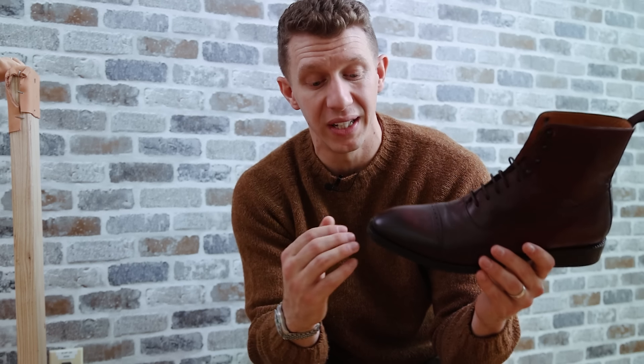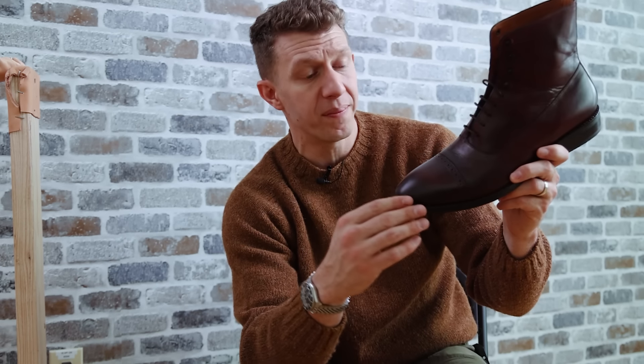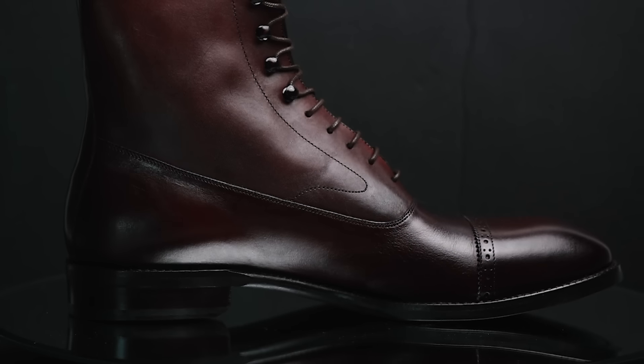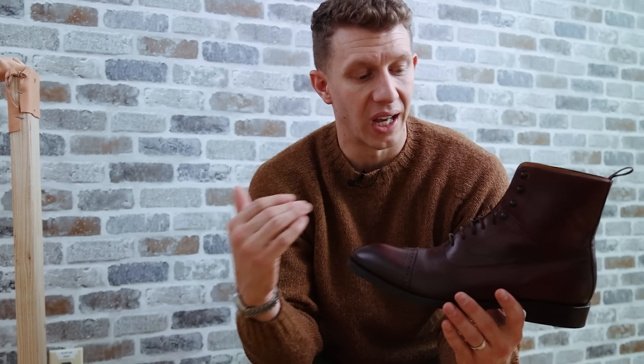Some key benefits to a Blake stitch boot: there's often a lot less material in the insole and midsole area, so it has a lower profile. I actually recommend Blake stitch boots for dress boots because there's less material, they maintain a lower profile, they're usually lighter weight, and a little bit more flexible — all things that are really beneficial for a pair of dress boots in particular.